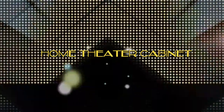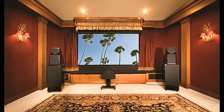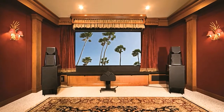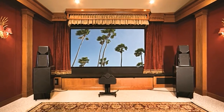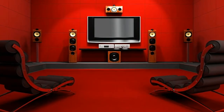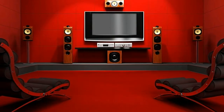Home Theater Cabinet. The furniture for your home theater is something that is very important, something you cannot do without. A wide range of home theater furniture is available in the market. They are in various shapes and sizes. They come in different designs and styles. You must keep your budget in mind while you are shopping for home theater furniture.